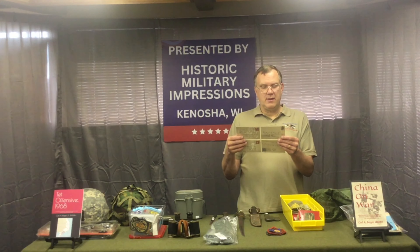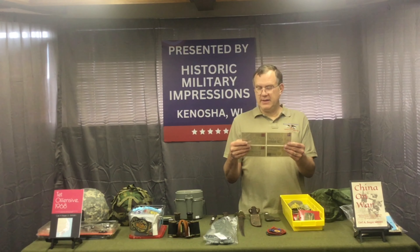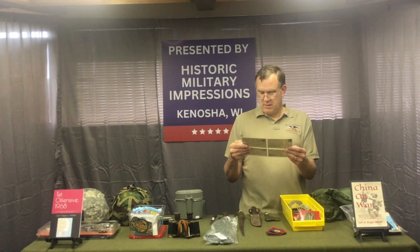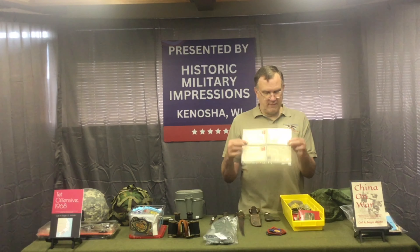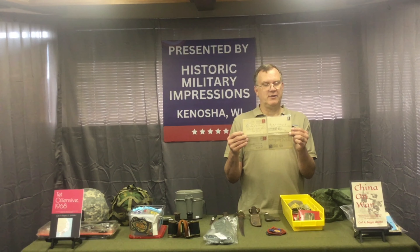Picked up eight World War I letters from Chicago, all appearing to have 1918 dates. They're just the outer envelopes — the letters themselves aren't inside, just the stamped outer envelopes from World War I.